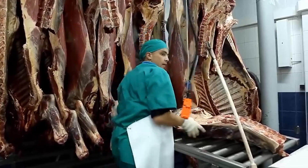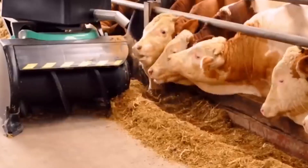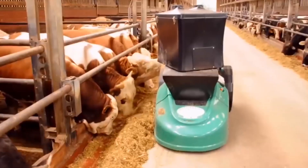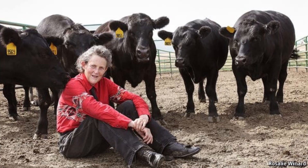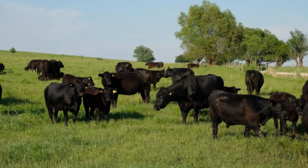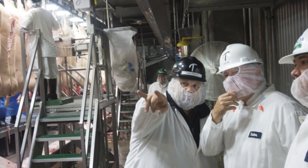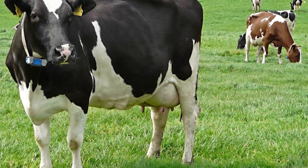Cattle arrive at the slaughterhouse by truck, often after traveling hundreds of miles from feedlots. Upon arrival, they're guided into holding pens — large, covered areas where the animals can rest, hydrate, and recover from transport stress. This isn't just about comfort; stress affects meat quality. Overly stressed animals can produce dark, firm, dry beef due to changes in muscle chemistry, something the industry works hard to avoid. Most modern plants follow animal welfare guidelines developed by Dr. Temple Grandin, a renowned animal behavior expert. Her designs include curved chutes and solid-sided pens that keep cattle calm and reduce panic. Before processing begins, USDA inspectors and plant personnel visually inspect every animal for signs of illness or injury. Any cattle deemed unfit are removed from the line. From here, cattle are moved one by one into the processing area, unaware of what comes next.